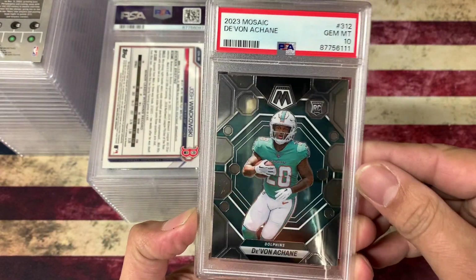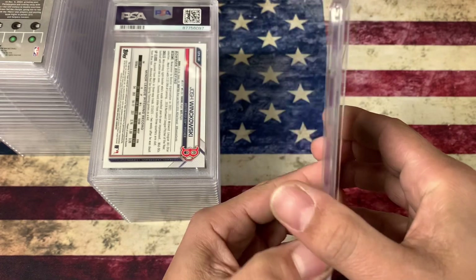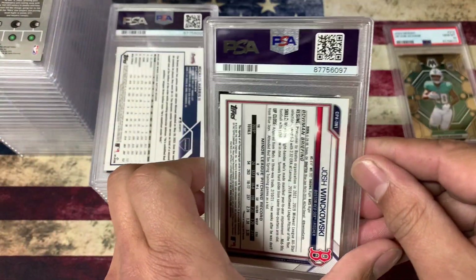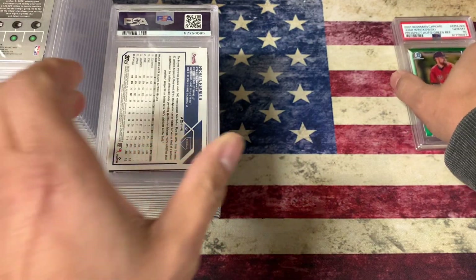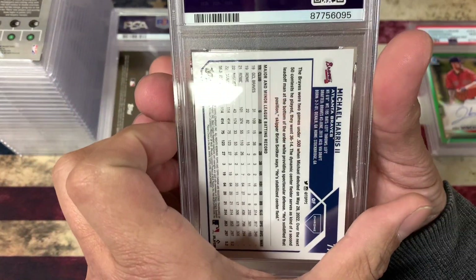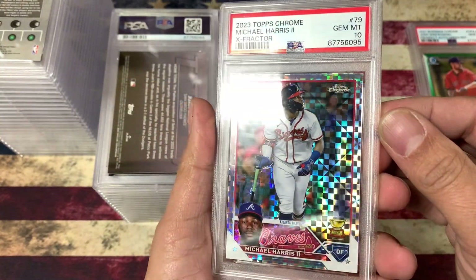This one looked good. When I pulled it aside, he went off for like 200 yards rushing, but he got a 10, so that's good — it's worth it. Josh Winkowski, pitcher for the Red Sox — that one came back at a 10 too. Very nice. He's going to get a starting job this year, I think. He was in the bullpen last year. Michael Harris the Second — I want to say this was an Ice or an X-Fractor. Another 10, awesome.